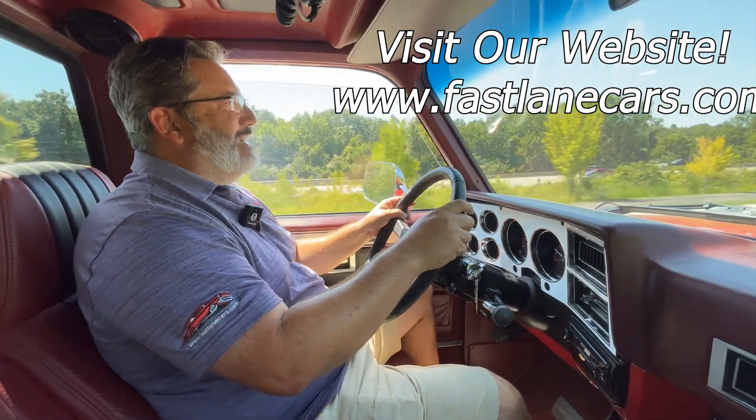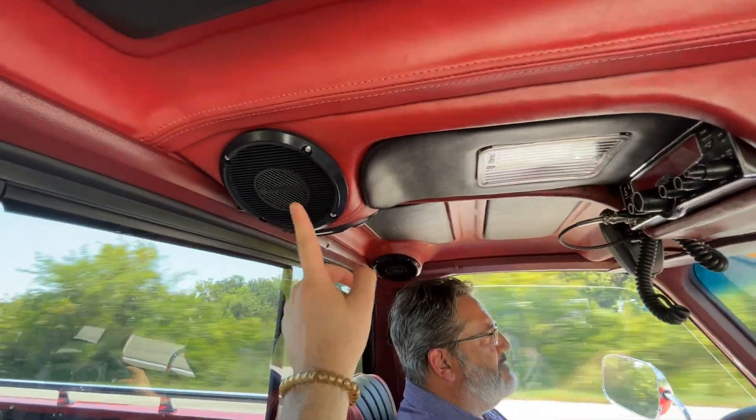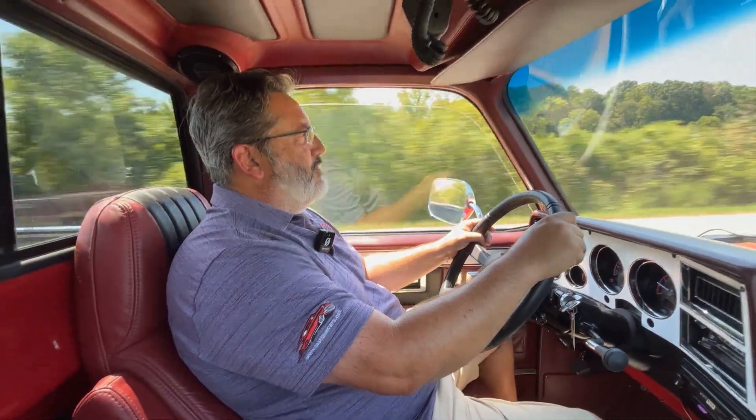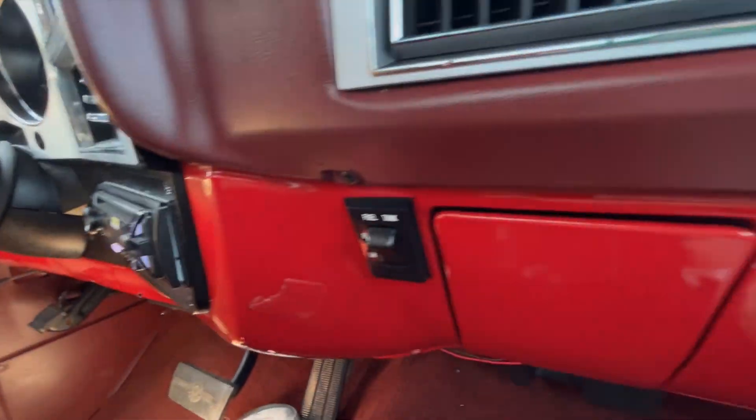Our beautiful Dakota gauges say 98 degrees — I think it's lying to us. This headliner is sweet, all custom. You've got custom speakers in here and a subwoofer. Who doesn't love a subwoofer? It's also got a nice little Sony stereo.